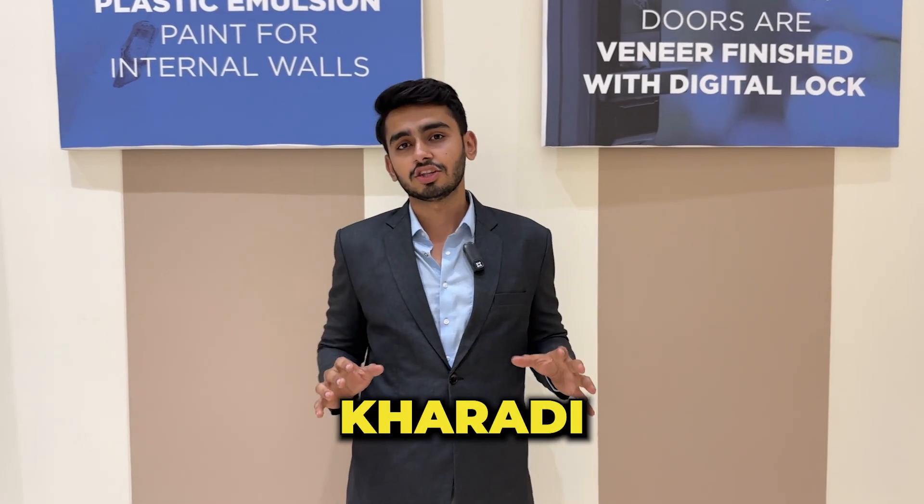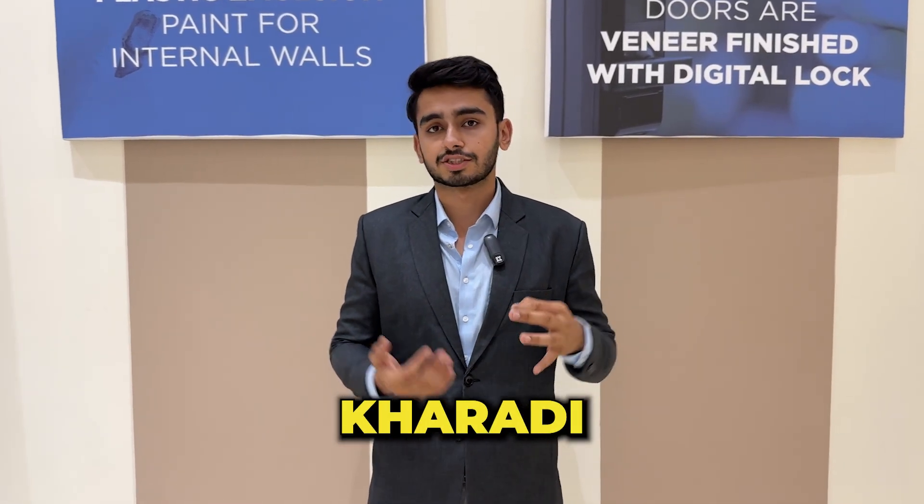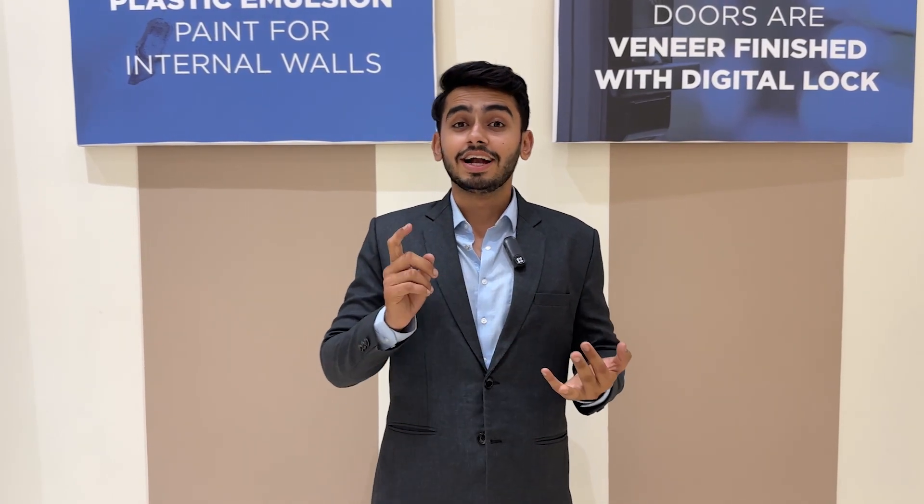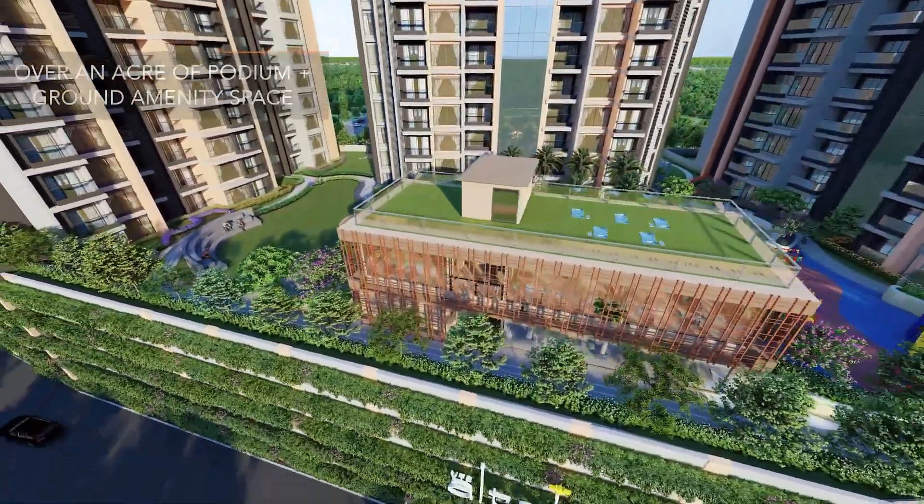This project is near Kharadi, so you can connect to Kharadi from 2.9 km. There are apartments in 2 and 3 BHK, which you will see in this project. You will get all of the modern amenities. It is in the luxury segment, so you will be living with a very good crowd and amenities will be good here.